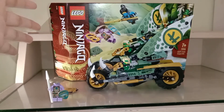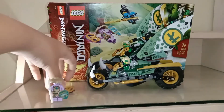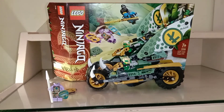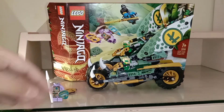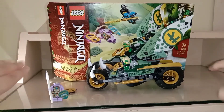Should you buy this? I think yes. You get one exclusive minifigure and a cheaper way to get the medallion piece. The bike is really cool, and if you're a Ninjago fan you should definitely buy this. It's only $20, which is not bad for your budget. I give it an 8 out of 10 — I think it's worth your money.